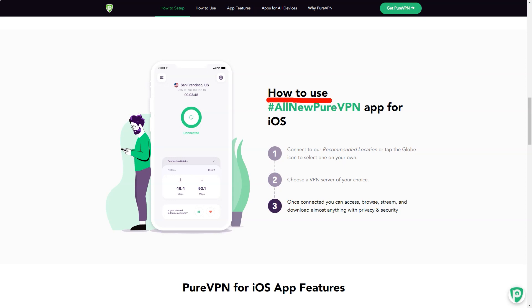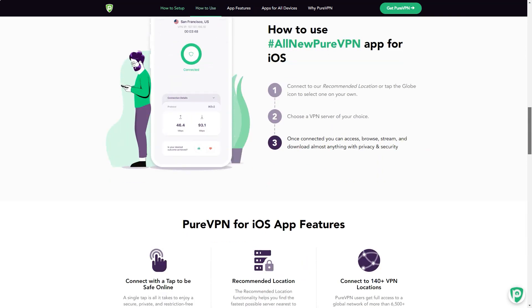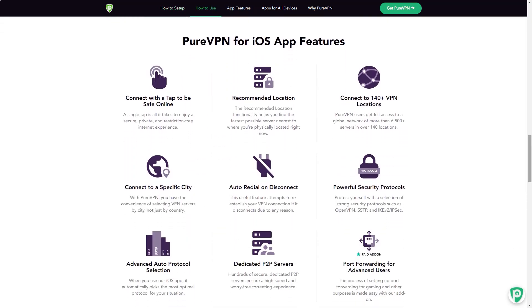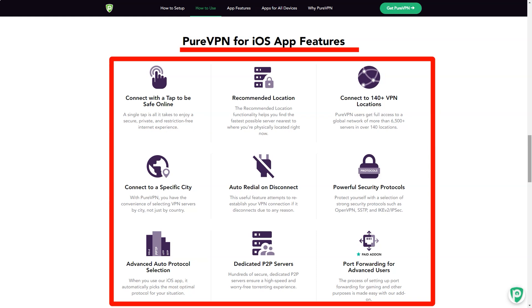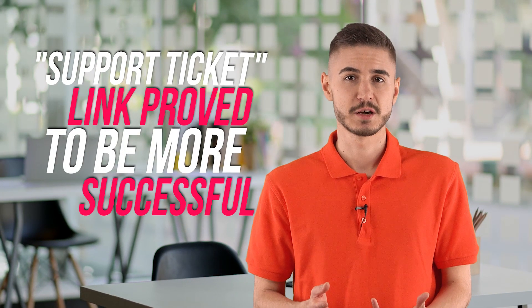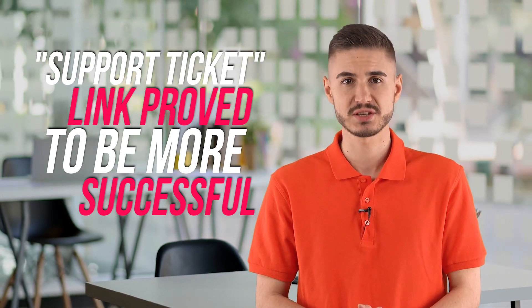The support articles are extremely short. For example, clicking on the question 'how to choose the type of network' gives advice like: go to settings, select the type of network, select the option you want. The PureVPN ideas forum link supposedly allows you to suggest new ideas for the service, but clicking on it gave nothing. Our suggestion: properly test existing applications before adding new features. The support ticket link proved more successful, allowing you to send a message to the support team by typing in a field and clicking Submit — very simple.